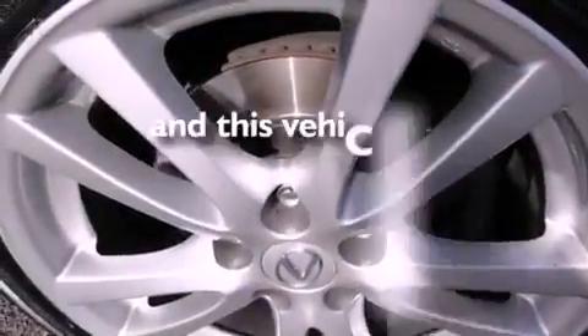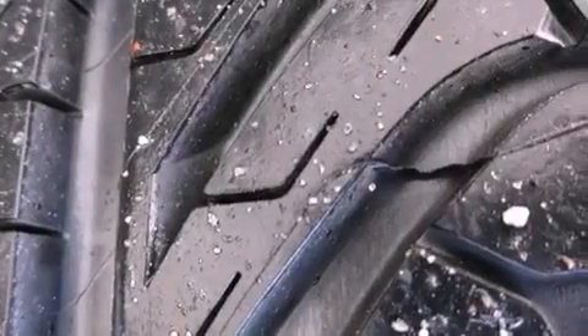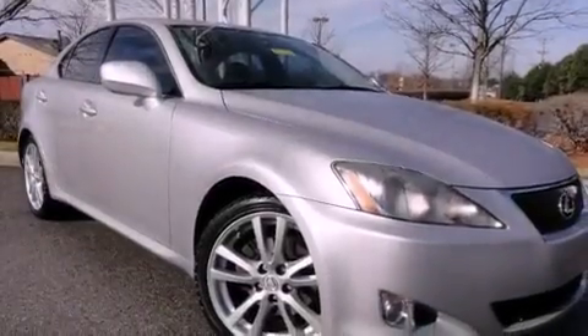This vehicle has fewer than 53,000 miles on the odometer. With an EPA estimated rating of 28 miles per gallon on the highway, this vehicle helps leave money in your pocket where you want it.